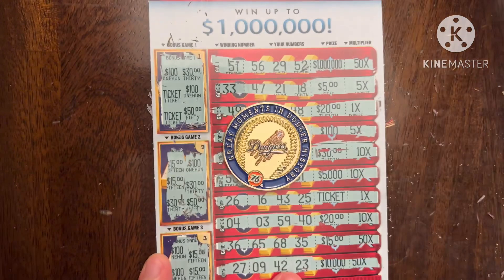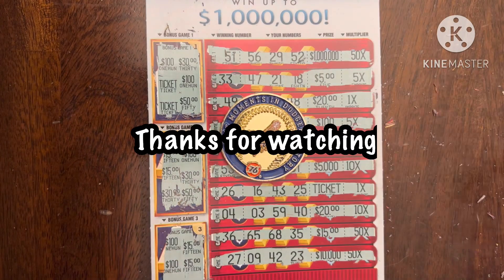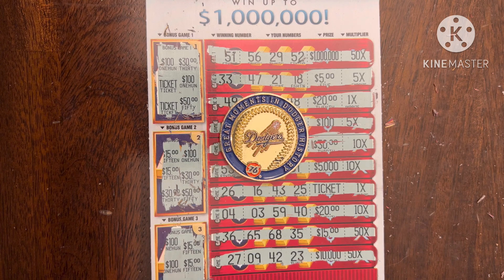That's what you get when you go chasing these big jackpots that are supposedly still out there. Anyways, I still had fun scratching these tickets and hopefully you enjoyed watching. If you did, please hit that like button, leave a comment below, and subscribe to the channel if you haven't already — I'd love to have you join the Trying to Win the Lotto family. I hope everyone's doing well, please stay safe, take care, and have a great day. Bye!